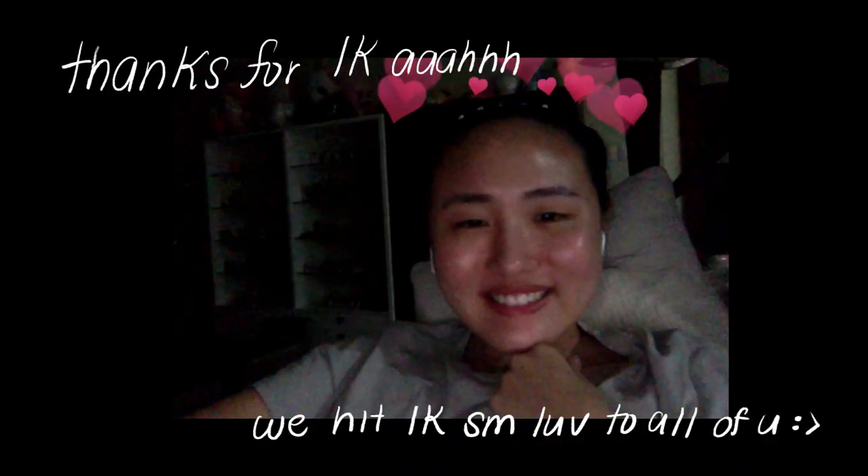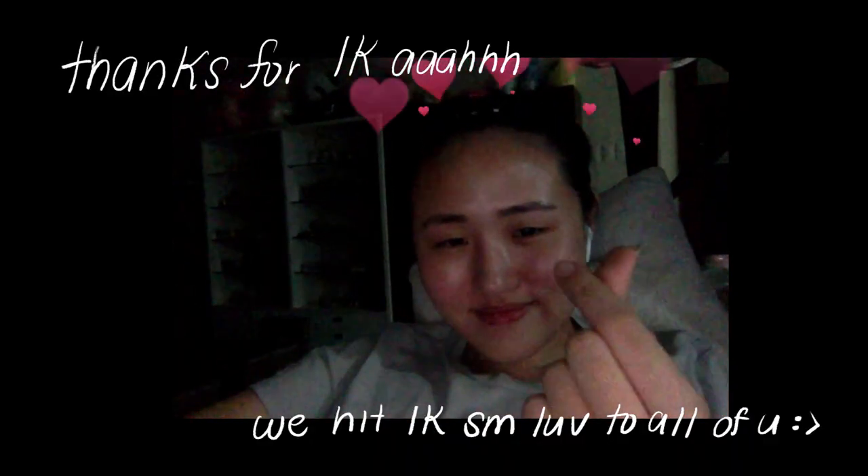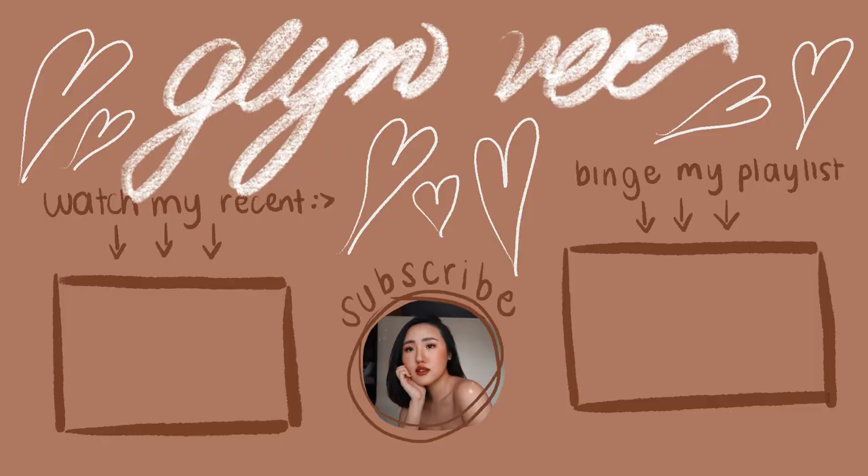I hope you guys enjoyed this video! If you haven't already, please subscribe to my channel — I'm almost at 1K and I'm really excited about it. That's it for this video, see you guys in my next one. Bye!